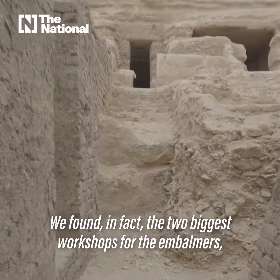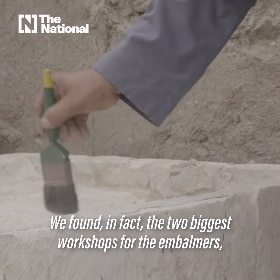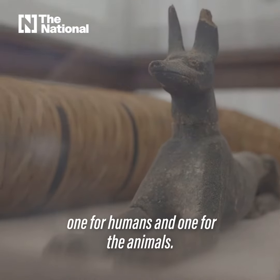We found, in fact, two of the biggest workshops for the embalmers — one for humans and one for animals.